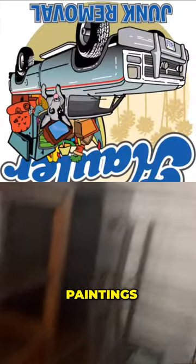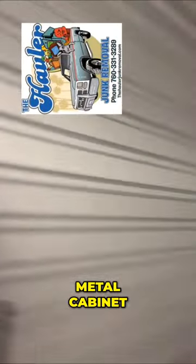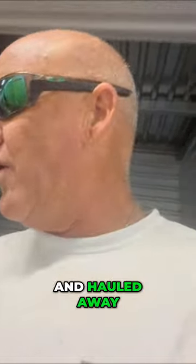Got some cool tables, paintings, some chairs, metal cabinet, a bunch of junk. So we're going to get it cleaned out and hauled away.